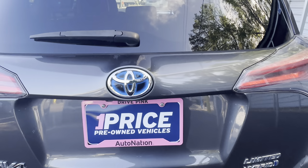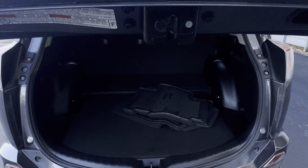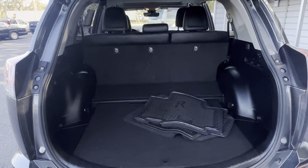Power tailgate. There's a look at the storage in the rear. The rear seats fold down for additional storage.